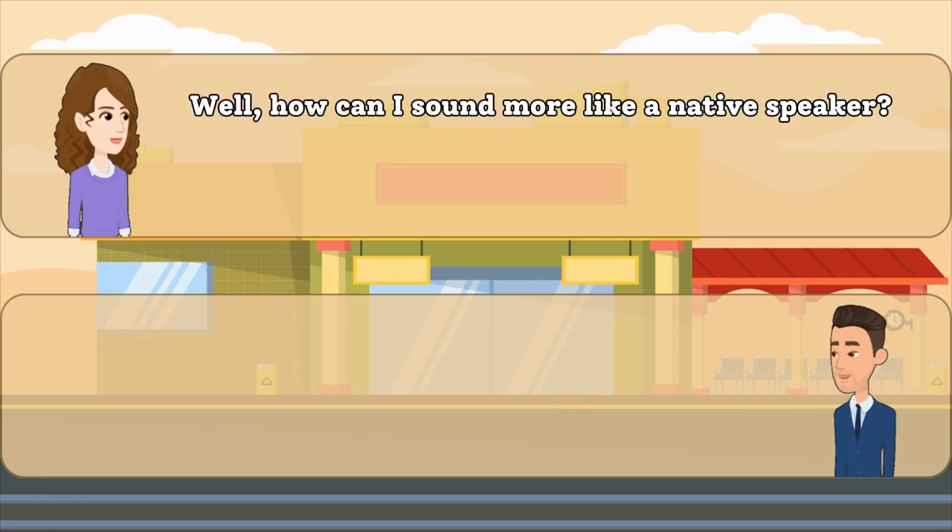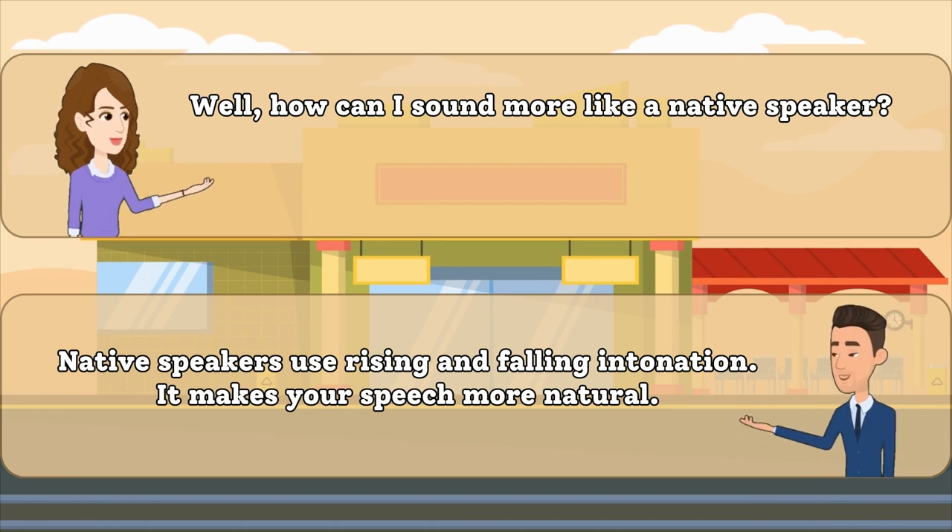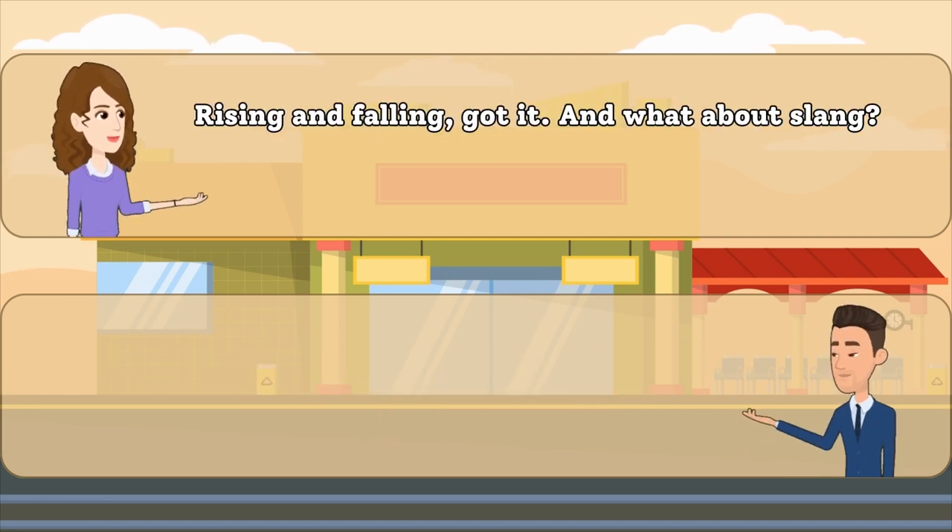Well, how can I sound more like a native speaker? Native speakers use rising and falling intonation. It makes your speech more natural. Rising and falling, got it.